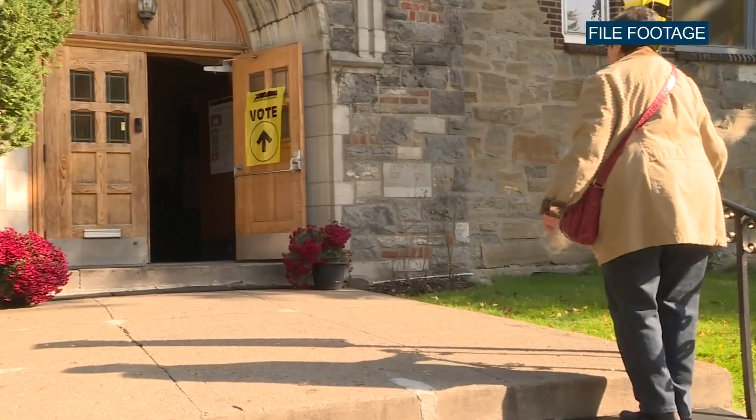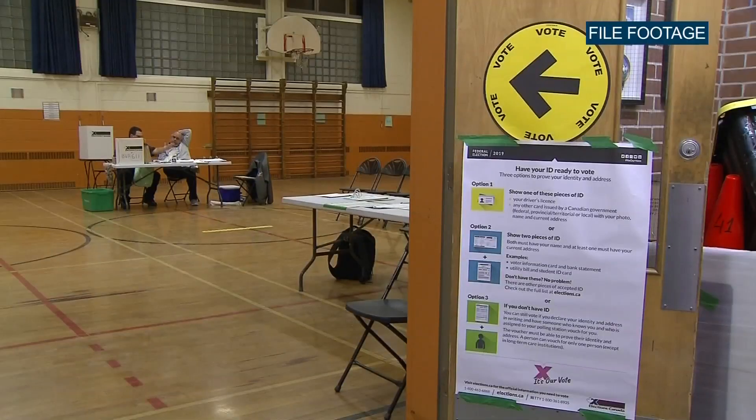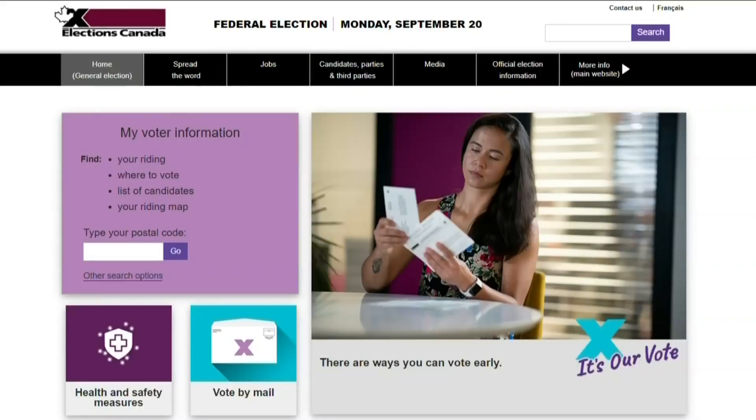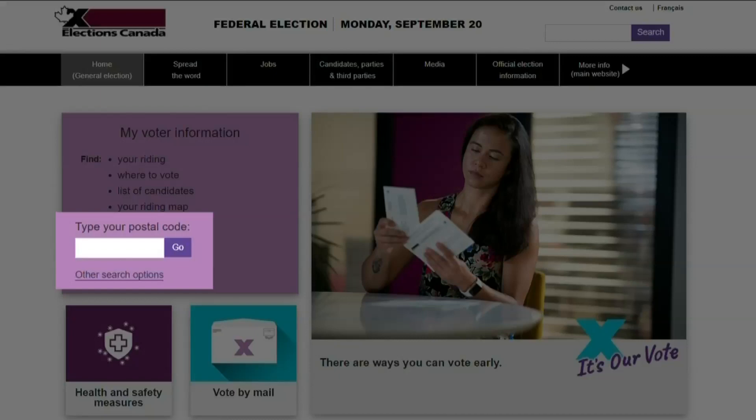In order to get the information that's supposed to be on your voter information card, if you don't have it, just go on the website. It's pretty easy — elections with an S dot C A. Just click on that and there'll be a white box where you can enter your postal code, and then you'll get all the information on where to vote, what time, the right address, and even your candidates.